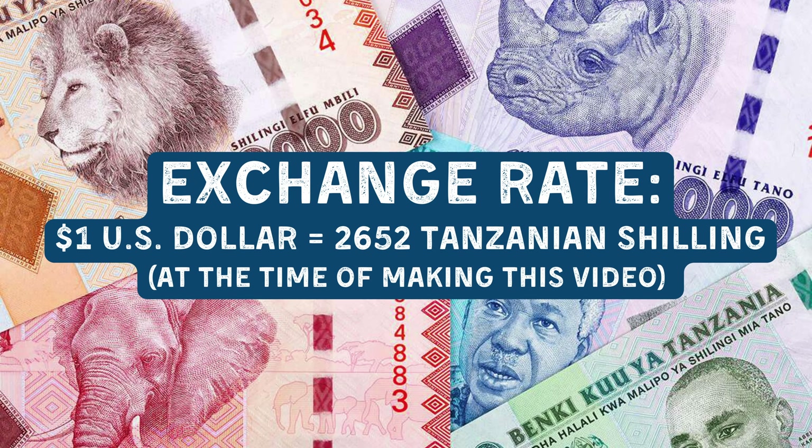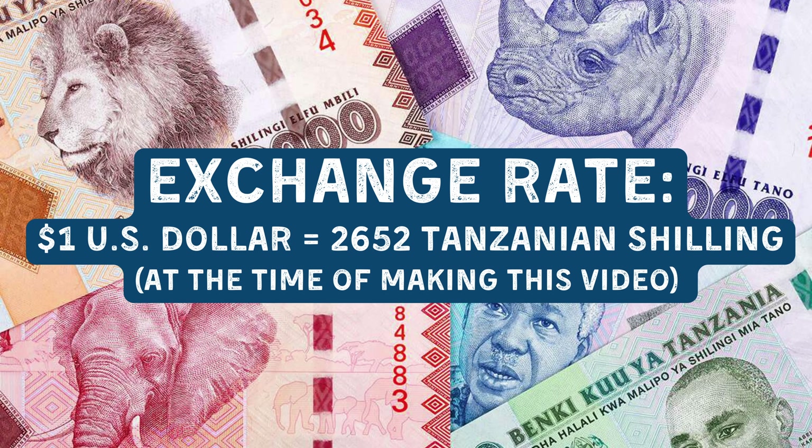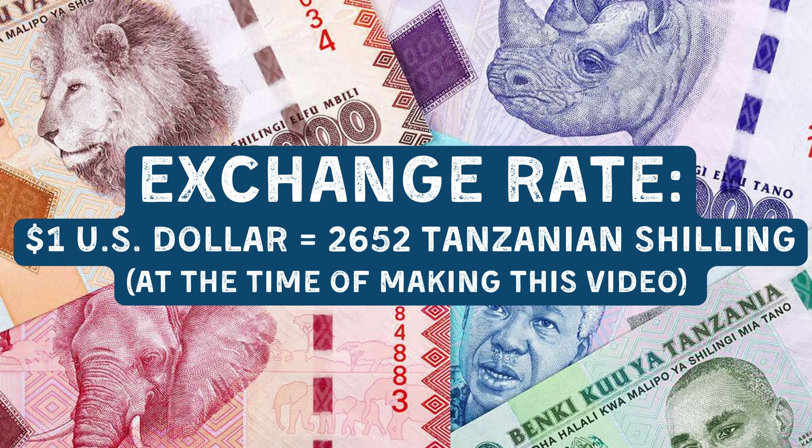Regarding currency, while some places will accept US dollars, it is recommended to have some local currency. The Tanzanian Shilling is the official currency, and at the time of filming, one US dollar was equal to around 2,500 Tanzanian Shillings.